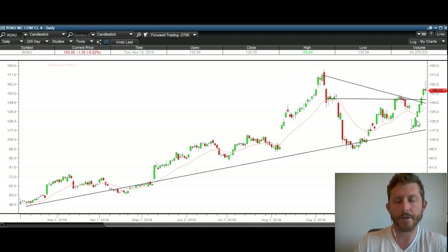Ultimately, I think this stock is going to head much higher. It's been performing really, really well. And if it headed down to about $117, it would still be making higher lows. Now let's take a look at Netflix.